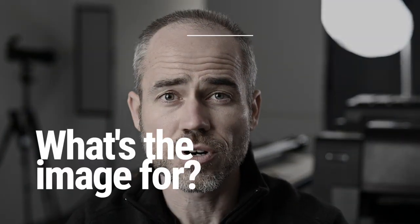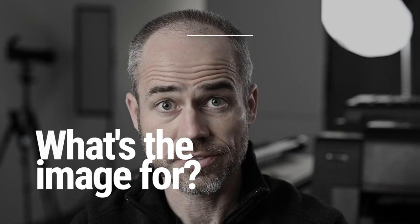First, what's the image for? Why are you even shopping for a headshot session? Some people know they just need a LinkedIn update, or maybe it's been a few years since your last headshot and you just need a new one for the company website. That's great — you know what you need, and it keeps it simple.